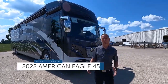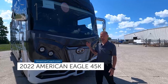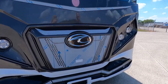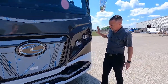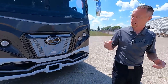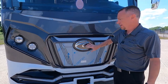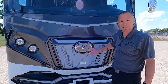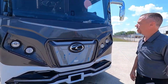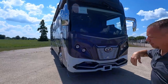Here we are in front of the 2022 American Eagle 45K. This front cap was a new design for the 2021 model year, and it's a really, really good-looking, aggressive front cap. You've got nice bright headlights. These accent lights are really nice — they're functional, but they also look really good at night. One thing a lot of people don't know is this badge will actually be backlit when your running lights are on, so at night you've got a really nice backlit American Coach badge on the front. Really nice, aggressive front cap with some nice style upper cap with the marker lights up top.